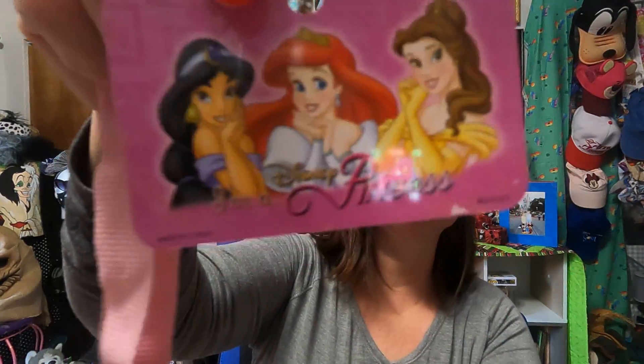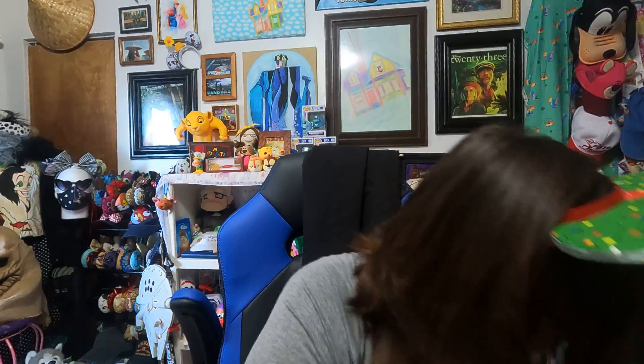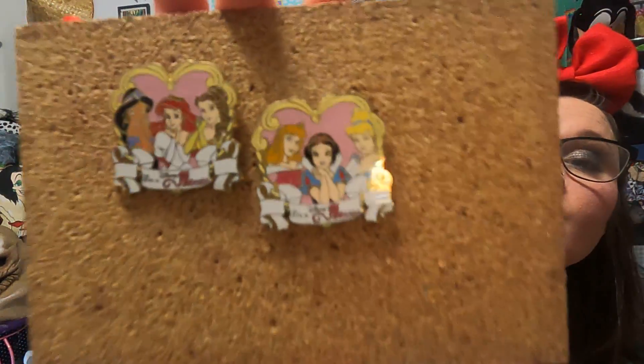And then my daughter's lanyard — it says 'I'm a Disney princess' and it has a little mirror. It's just like the pins on the back. I'll show you her pins real quick. She has these two princess pins that say 'I'm a princess.' There are six princesses total: one has Ariel, Jasmine, and Belle, and the other one has Aurora, Snow White, and Cinderella.